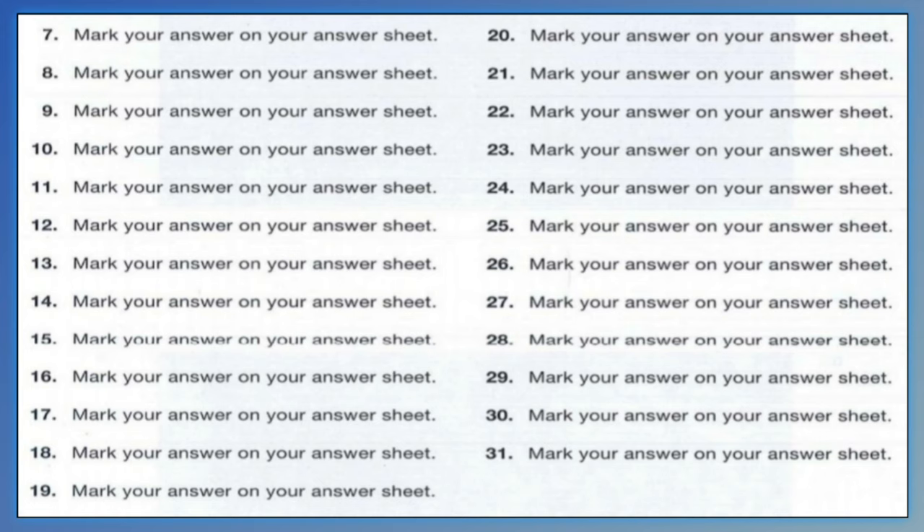Number 14. Will you be checking your email tomorrow? A. Look at the attachment. B. Actually, I'll be on vacation. C. We accept cash or check.